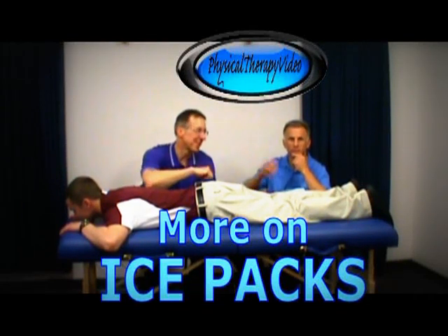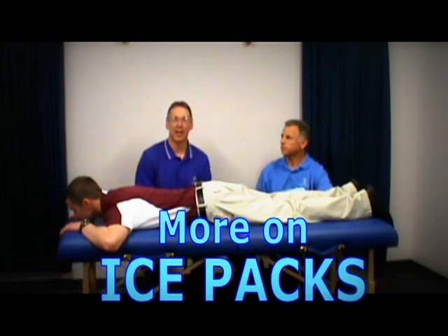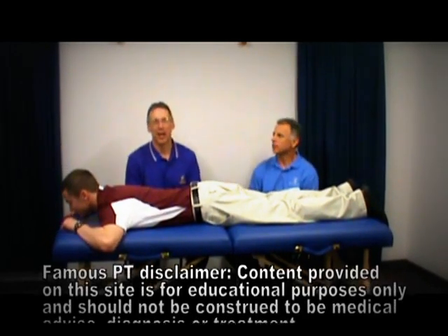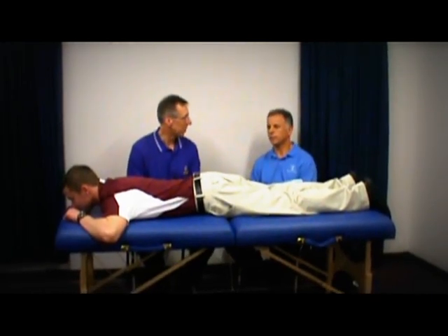Hi, I'm Bob Schrupp, Physical Therapist. Brad Heine, Physical Therapist. And together we are the most famous physical therapists on the internet. We should introduce this guy too — we got Brady here. He's a University of Wisconsin lacrosse PT doctorate student.